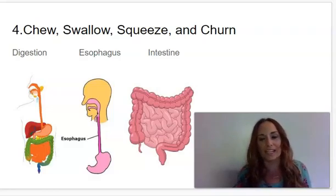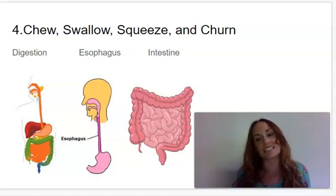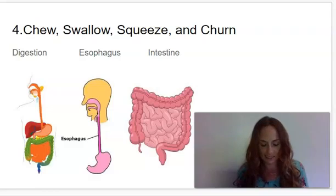Our first word is digestion. Say digestion. This is the bodily process by which food is broken down into a usable form. The next word is esophagus. Say esophagus. Esophagus is a muscular tube that connects the mouth to the stomach. And the last word is intestines. Say intestines. Intestines are organs connected to the stomach that continue the digestive process.